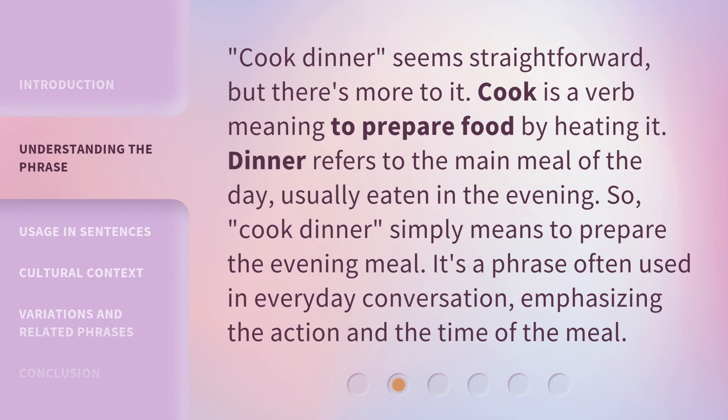Cook dinner seems straightforward, but there's more to it. Cook is a verb meaning to prepare food by heating it. Dinner refers to the main meal of the day, usually eaten in the evening. So cook dinner simply means to prepare the evening meal. It's a phrase often used in everyday conversation, emphasizing the action and the time of the meal.